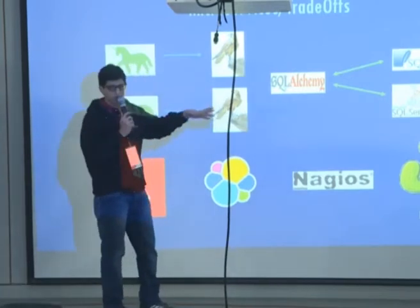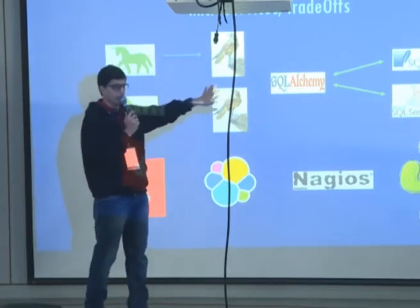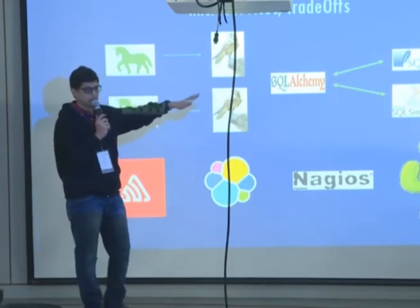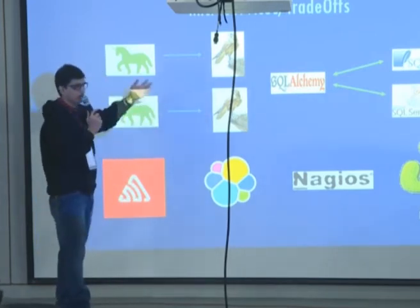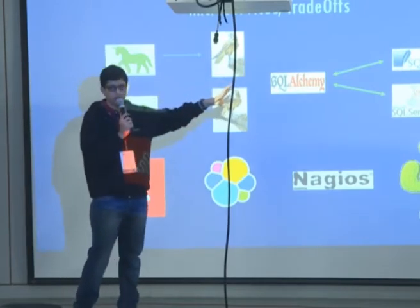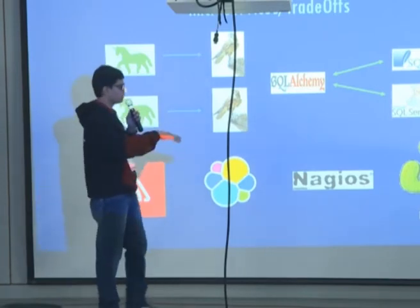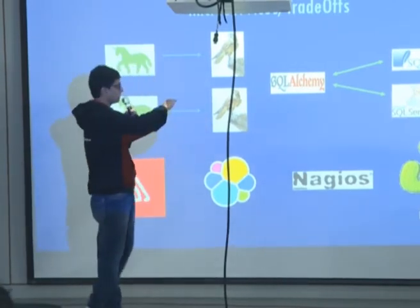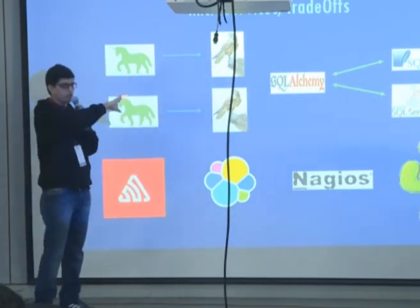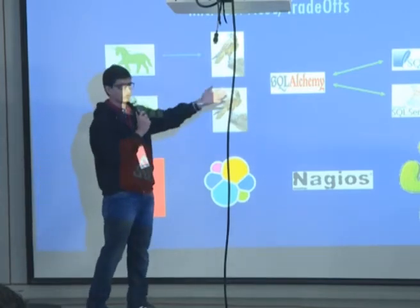Microservices don't work in isolation — they need data to work with. That's where we use SQLAlchemy. SQLAlchemy abstracts out the whole data access layer. Maybe there's a service that's very light on data footprint, so it could just do it with a SQLite DB, whereas there may be some services that are very transactional in nature and need a SQL server to handle them. SQLAlchemy allows us to abstract out the data layer so that different services can maintain their own databases.